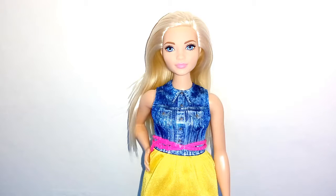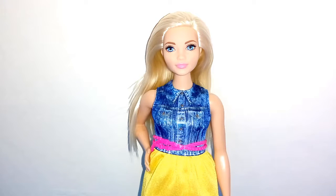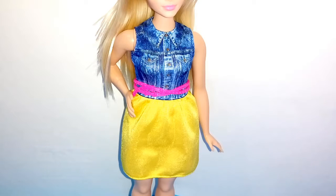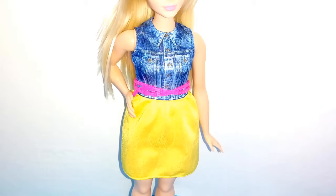Her hair is white and straight, her eyes are blue, and her skin tone is like Barbie's skin but lighter. Her dress is a printed denim top and a yellow skirt — it is one piece — and she has a pink belt.